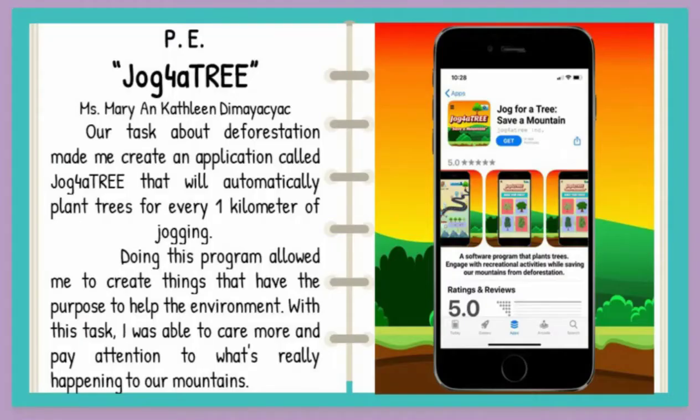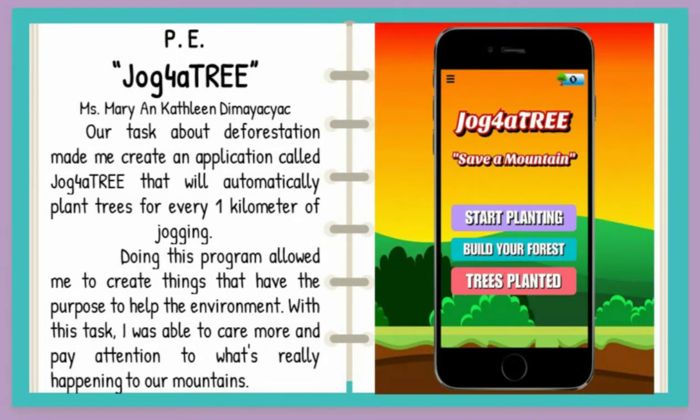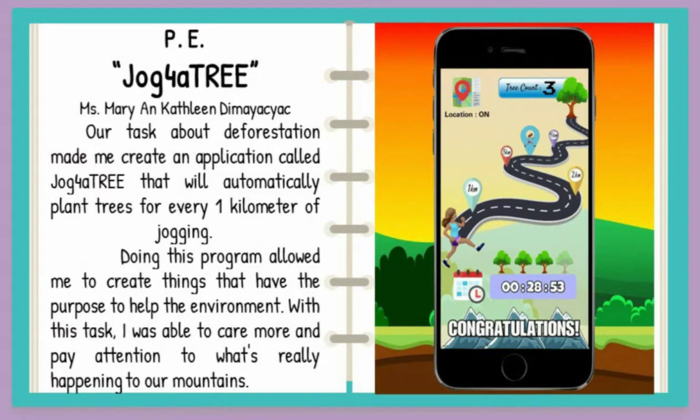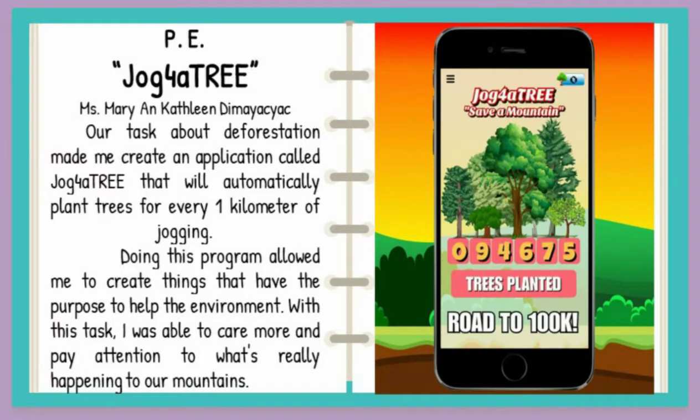Before doing these kinds of dances in physical education, I remembered the task that's very close to my heart. Our task about deforestation made me create an application called Jog for a Tree that will automatically plant trees for every one kilometer of jogging.